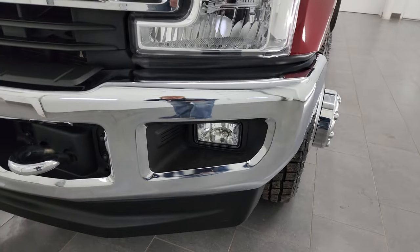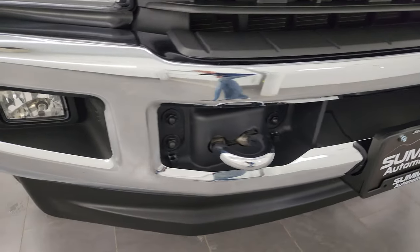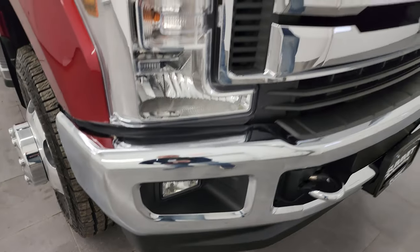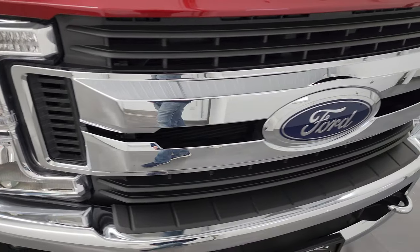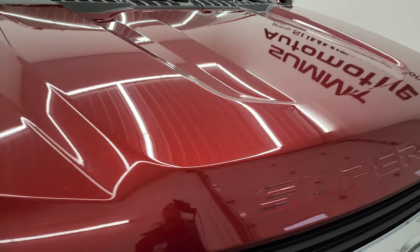Headlight lenses are nice and clear. Fog lights are in nice condition as well. You get the chrome tow hooks, front bumper and lower valence — no major dents or dings in there — and you do get the chrome trim grille.